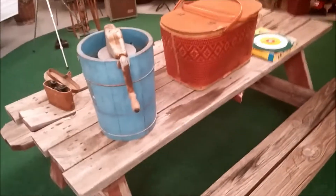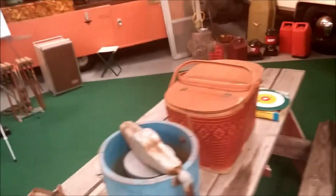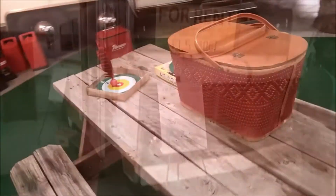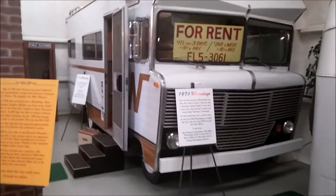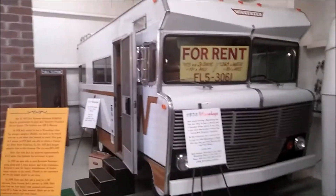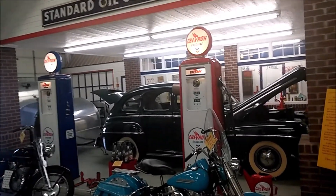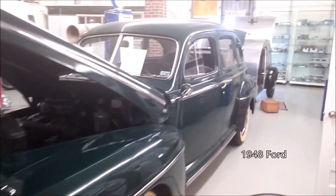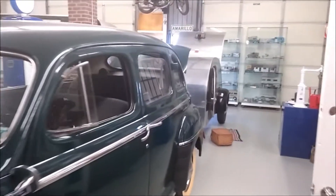We're gonna walk by the little picnic area. We got the old ice cream there, the binoculars, old picnic basket. Old Winnebago — pretty cool, man, he's pulling a camper. I just now realized that.